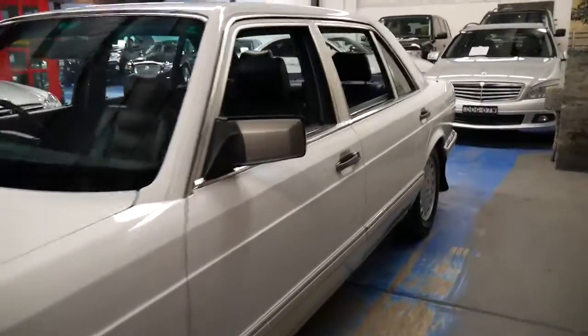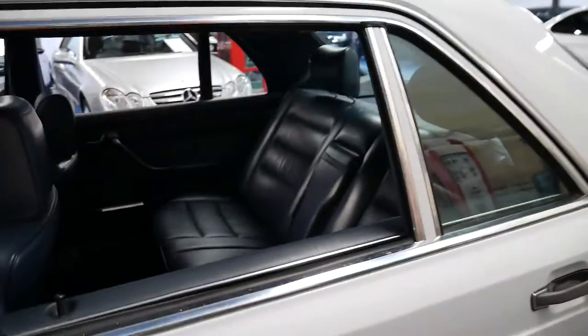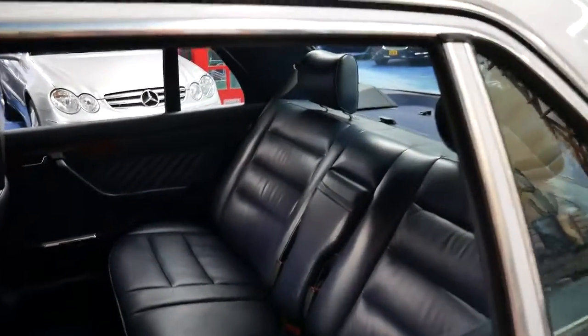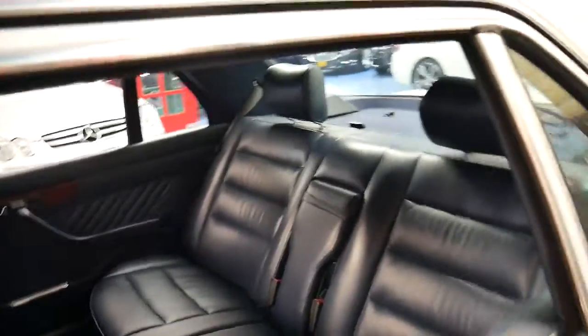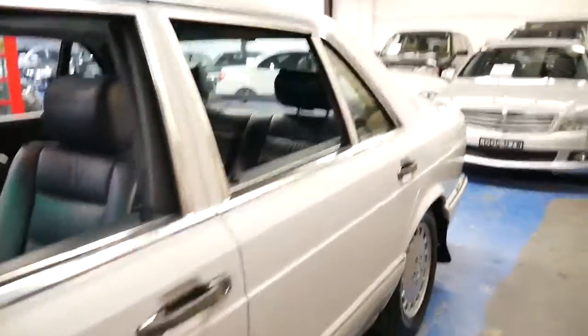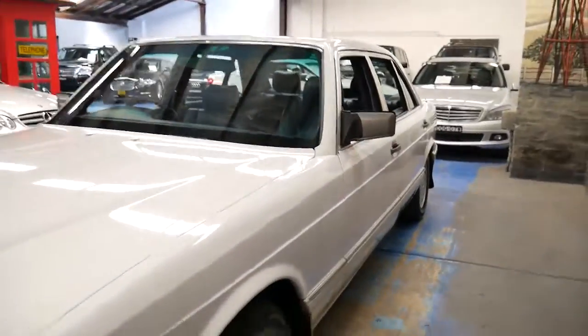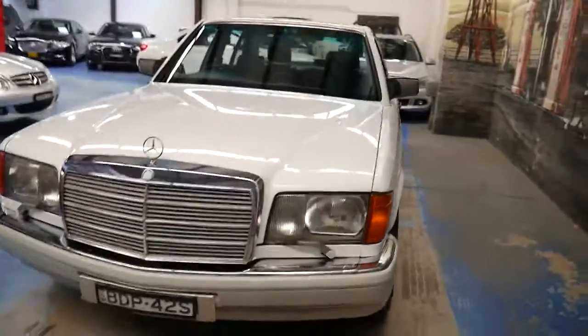What makes these cars so incredible is that for a car which is over five metres long, it's got an incredibly good turning circle, reasonable fuel consumption, and the 420 has plenty of power. They're safe and very reliable. Whether you want to buy it to drive on the weekend as a collector, or drive it every single day to work, you can do whatever you like.